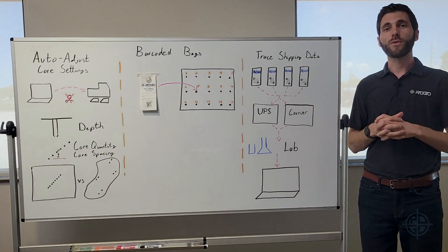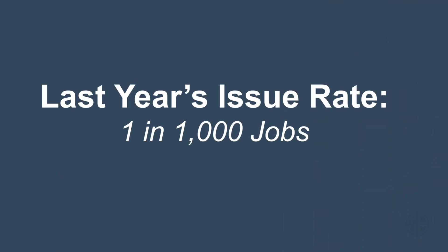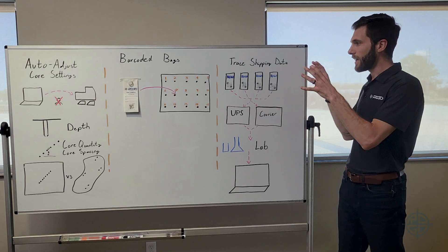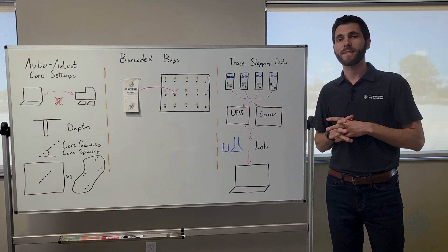This system resulted in an issue rate of one in a thousand last year for shipping soil samples to the lab. So that is a little view into how we at Rogo eliminate errors in the sampling process.